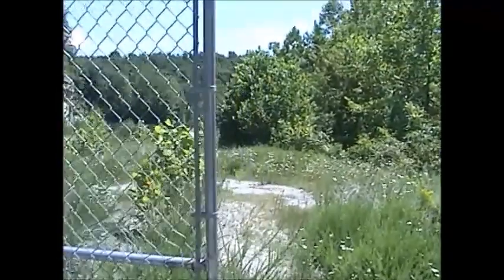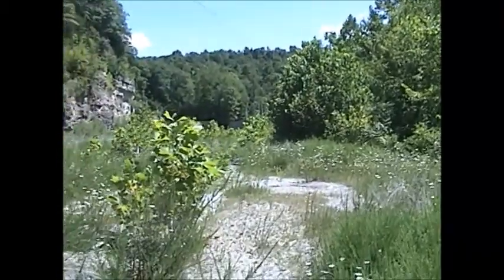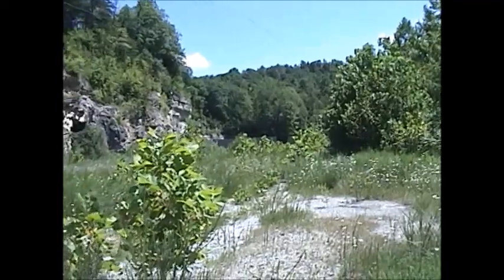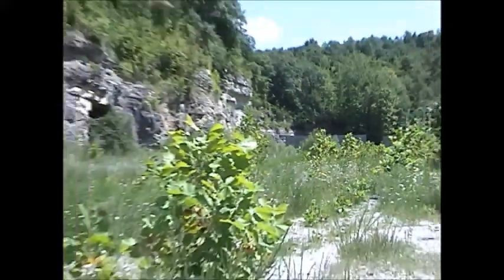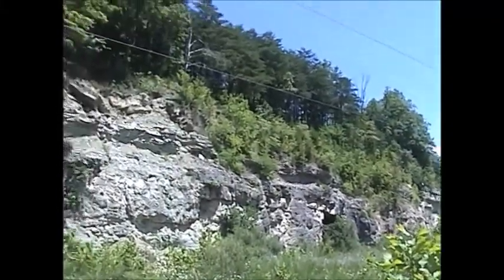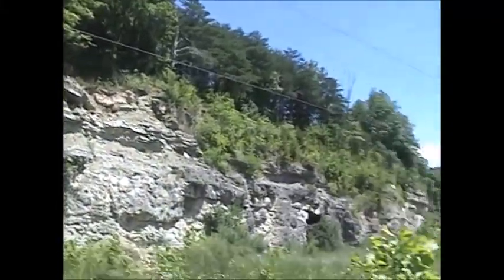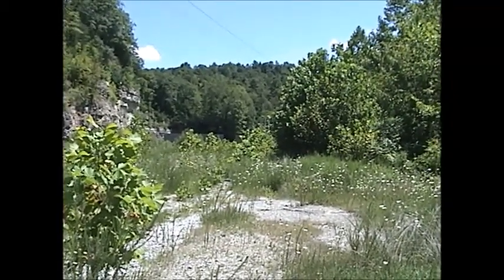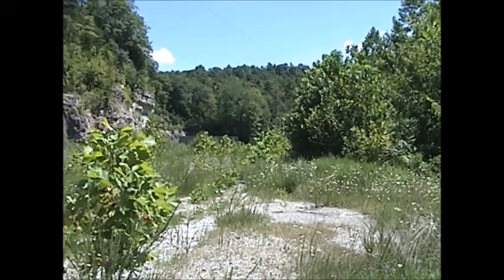Some gates here and a pretty extensive site. There's more blockhouses down there at the end, as you can see, and more mine entrances here at the side. This whole side of the cliff is just fantastic — really creepy abandoned site.